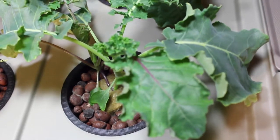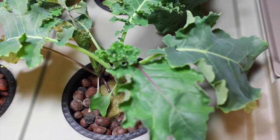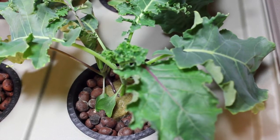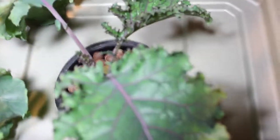Hey YouTube! Sorry for the delay on getting the videos updated. We had a crazy hectic week, so thanks for bearing with us. We just want to give you a quick update on how amazing our kale is looking.